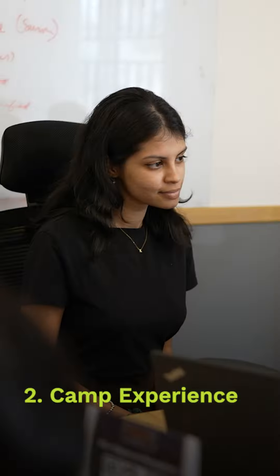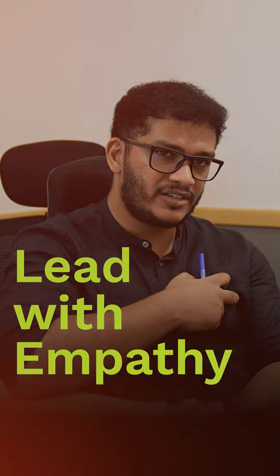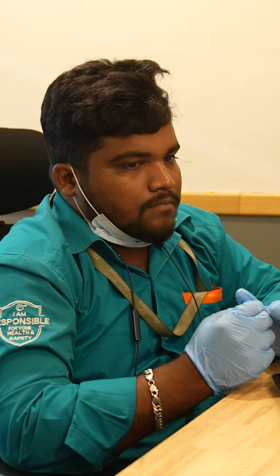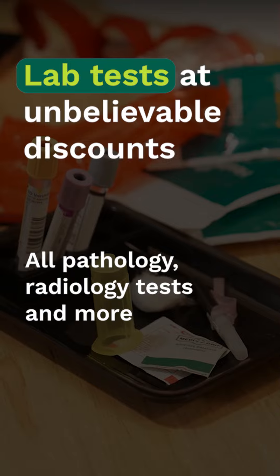Second, the camp experience. Instead of partnering with a junior doctor from a local hospital, camps are led by experienced doctors from our medical team. Their directive is simple: lead with empathy. They take time to listen to you and then create a personalized care plan with attainable goals. After the checkup, employees can also opt for a discounted lab test on-site.